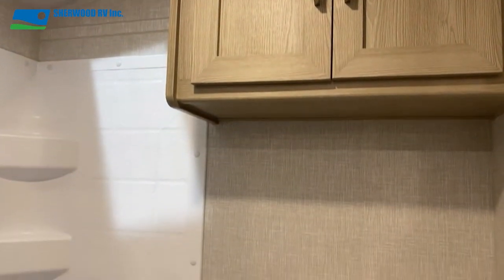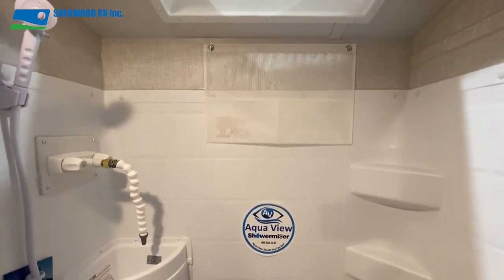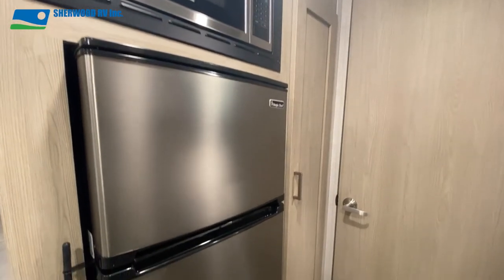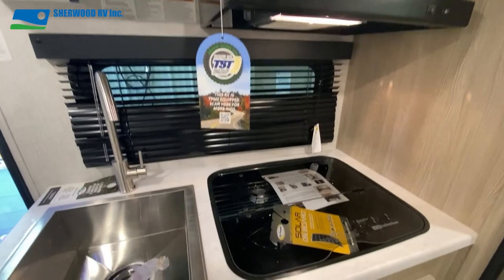Inside the bathroom is cabinetry storage along with a tub shower combo with the water miser system. The kitchen is well equipped with a microwave, stainless steel fridge, a good-sized pantry, a three-burner cooktop stove, and ample cabinetry.